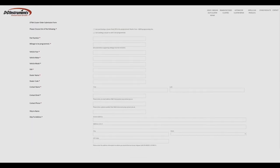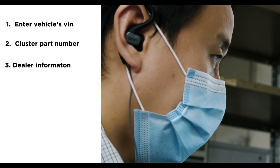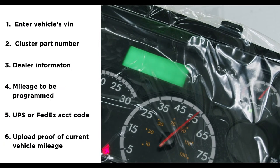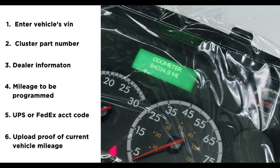Navigate to our web form and enter the vehicle's VIN, the cluster part number, your dealer information, the mileage to be programmed, and your UPS or FedEx account code. Then upload proof of current vehicle mileage, like an ECM printout or recent service record.